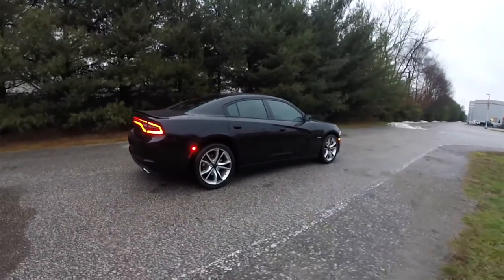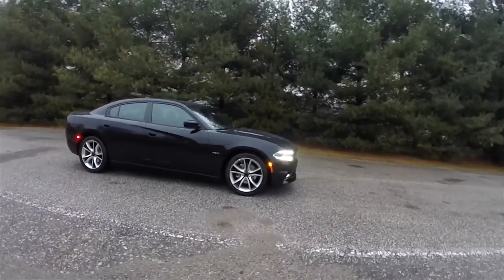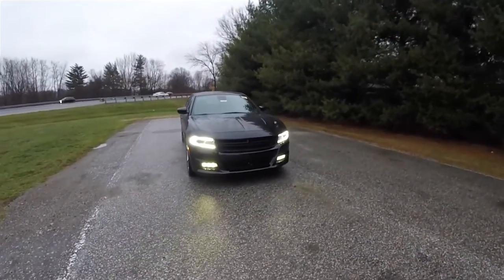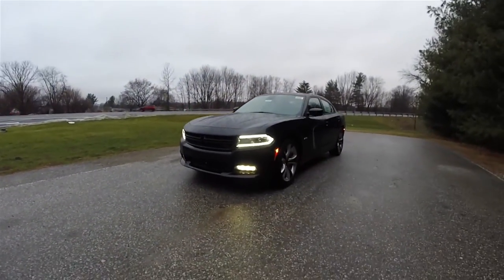This concludes our quick walk-around look at this brand-new 2016 Dodge Charger RT Road & Track Super Track Pack. If you have any questions or would like to see this vehicle, please contact our showroom — one of our friendly sales staff would be more than happy to answer any questions you may have. And as always, thanks for watching.